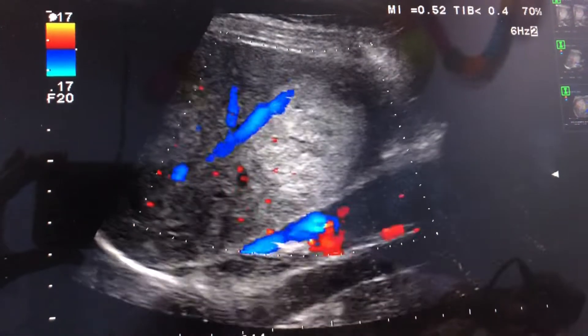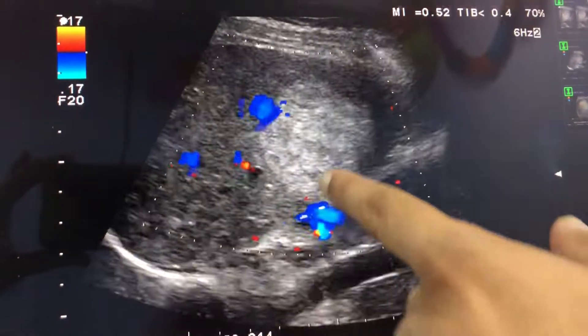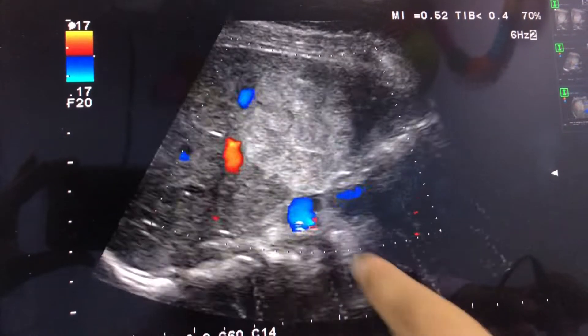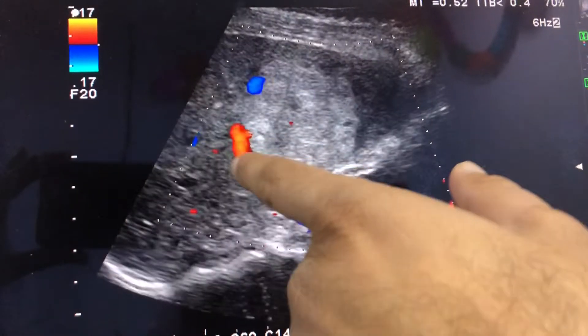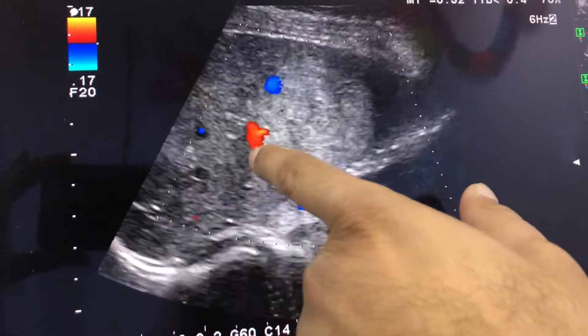I had already seen this case and noticed that there is a single blood supply which is entering from here.